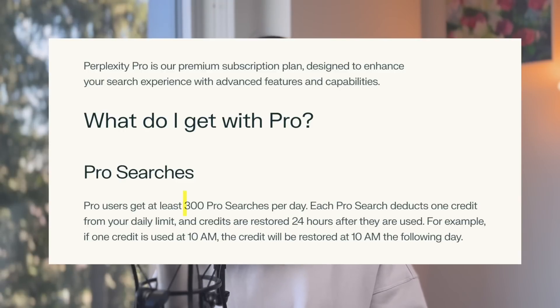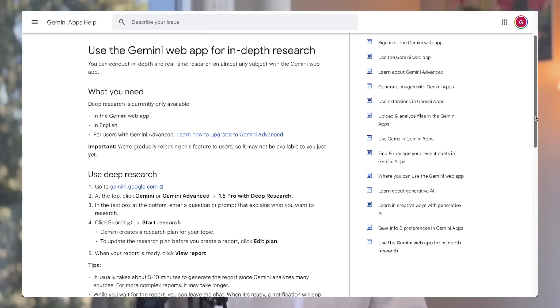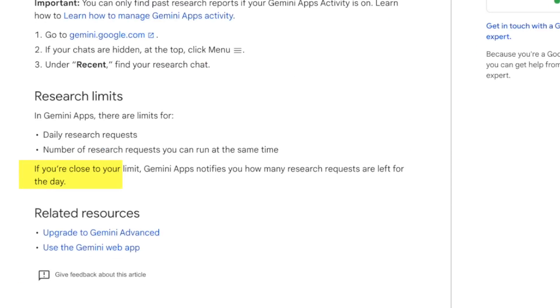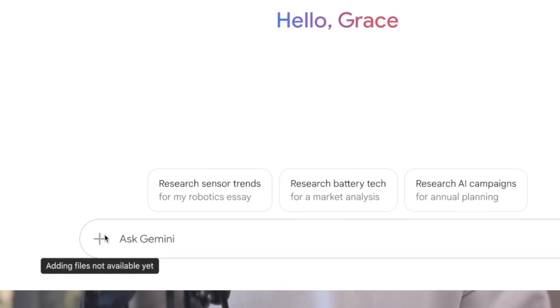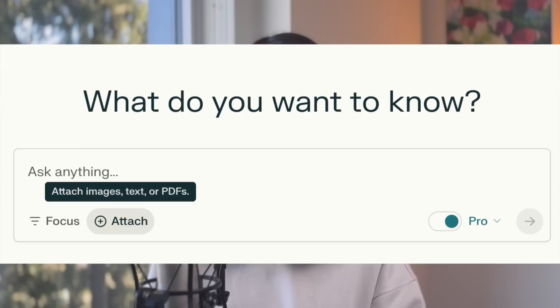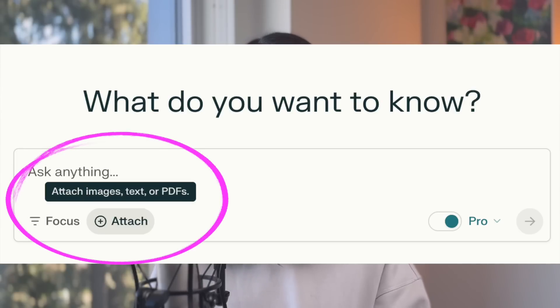Note that both have usage limits. For Perplexity Pro, you have around 300 pro searches. For Deep Research, it's not clearly specified — Google just mentioned you'll get notified if you're close to the research limit. One more thing: Deep Research currently doesn't support any file upload, unlike Perplexity, where you can build your own knowledge base by feeding your own data relevant to the research.